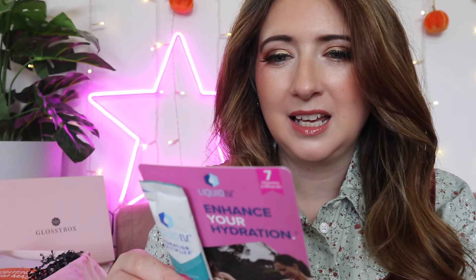First up we have a sample — this is the Liquid IV Hydration Multiplier in Passion Fruit, a food supplement. Basically it's a little drink you make up that's meant to be really good and healthy for you, great for helping you absorb extra water and extra nutrients.